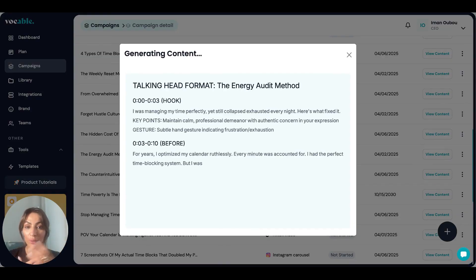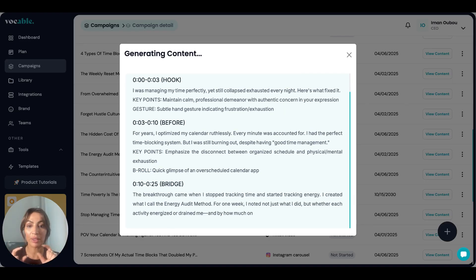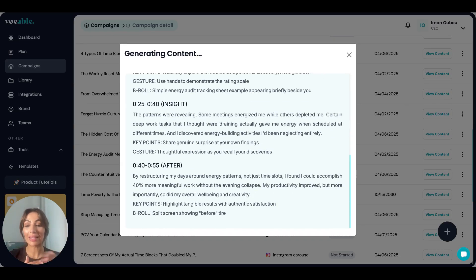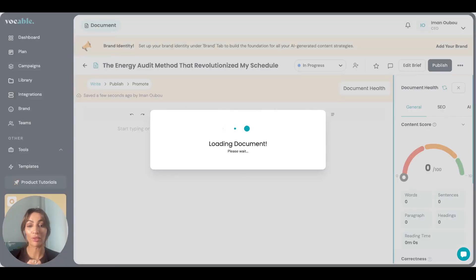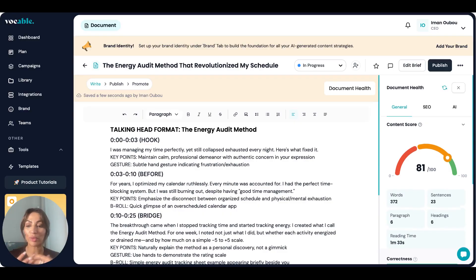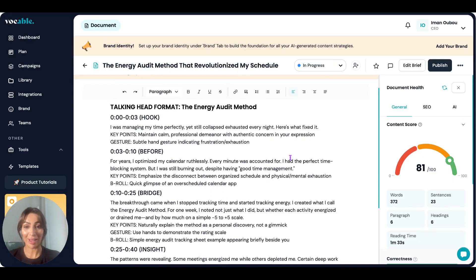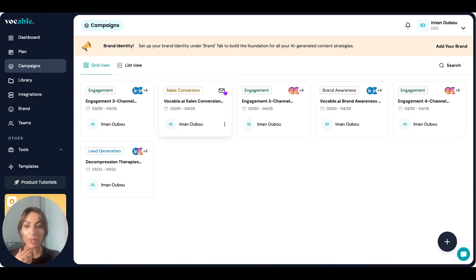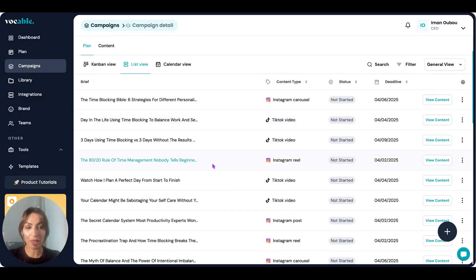It creates the reel in a talking-head format, gives you timestamps and the hook, and then the different parts of the script. I've been testing this out myself, and there are a lot of reel scripts that I barely had to edit — they just felt so on-brand and really interesting as a story framework. Of course I fine-tuned them a little to be more specific to my story and experience, but overall the framework, structure, and art of storytelling were really on point — better than anything I could have prompted myself on even ChatGPT or Claude. You can go back to your campaign and just go through all of your content and see how it feels.